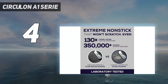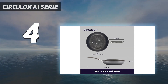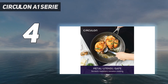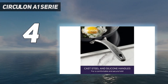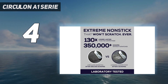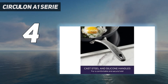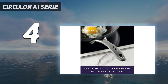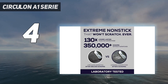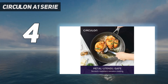Coming in at number four: Circulon A1 Series. Circulon Scratch Defense cookware claims to feature such a durable interior that the brand actually encourages the use of metal utensils, promising it will never scratch. Throughout each recipe test we used metal utensils and noticed the interior stayed intact. The non-stick finish is reliably slick, easily releasing everything from delicate eggs to seared salmon skin. This skillet also features a high-quality build that's sturdy on a flat cooktop and an ergonomic handle, and we were able to achieve an impressive sear producing an evenly browned crust on a salmon fillet.